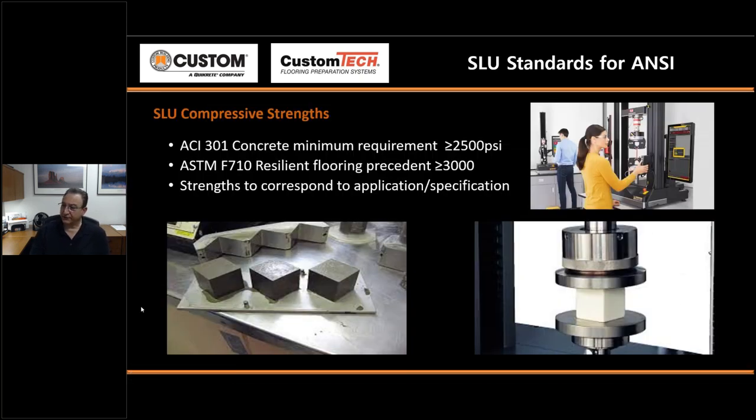For compressive testing, two-inch cubes are manufactured by technicians and broken in compression machinery. The 3000-psi number was settled on to develop something consistent in the industry: it is greater than the minimum for concrete (2500 psi), equal to the minimum for resilient flooring, and the application will determine which leveler to use. Different types of leveler yield various compressive strengths.